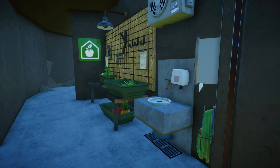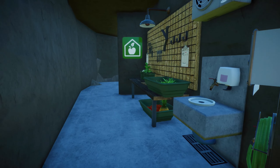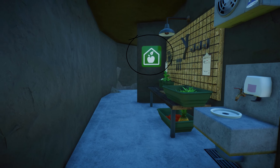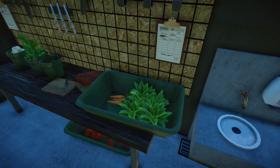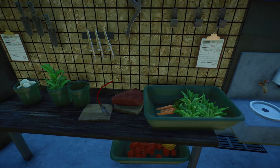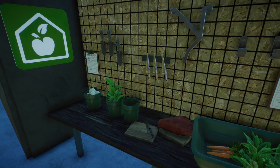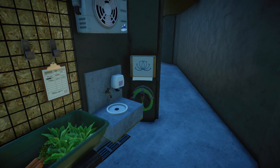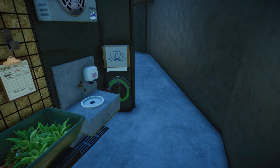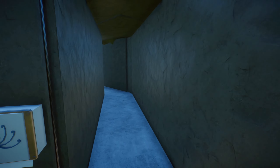And then we have our little food preparation station, complete with a food preparation station sign. We have some lettuce and carrots, a big chunk of meat right there, some eggs, the sink and the paper towels. I think we should probably go back now.